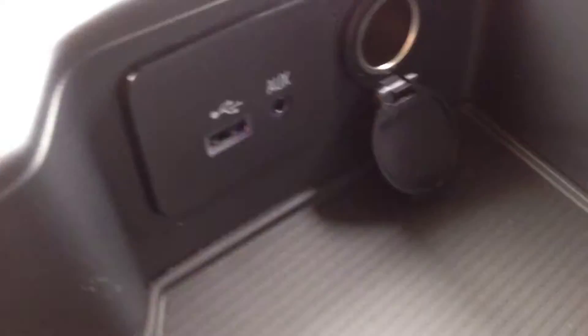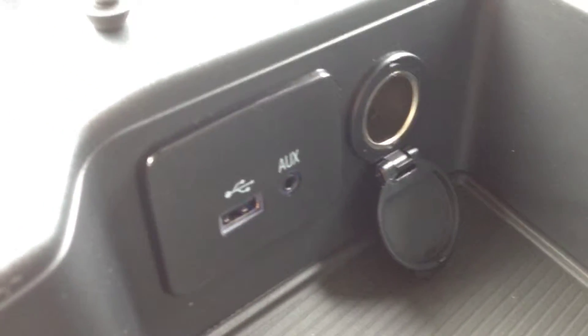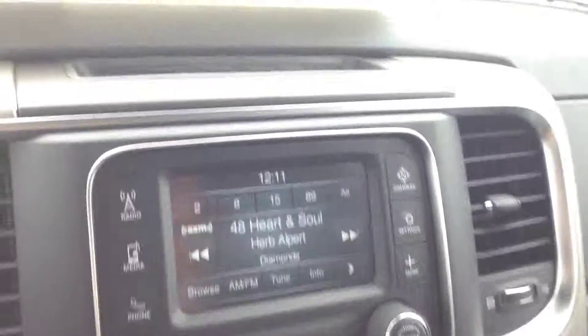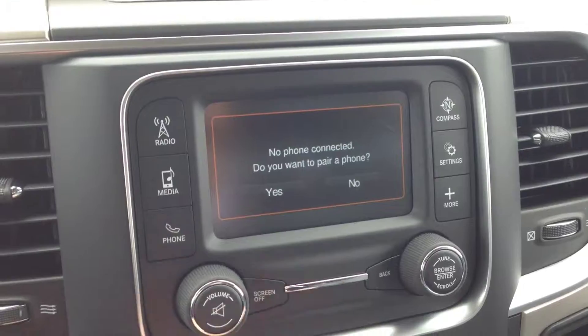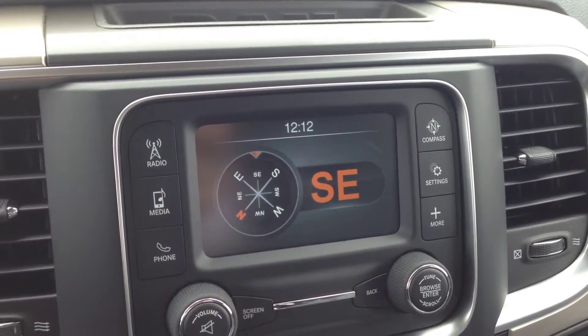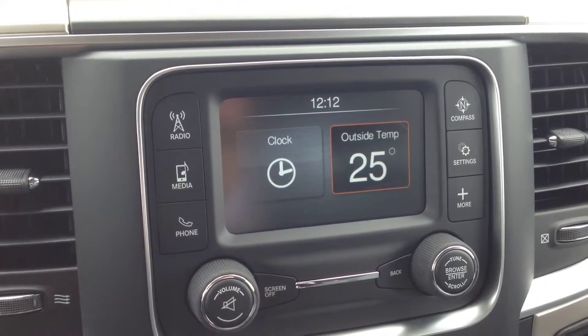We have auxiliary inputs as well. You can hook up through iPod or auxiliary USB and play your iPod, iPhone, or any type of digital device. Bluetooth is set up through the screen, and once set up you can use the controls on the steering wheel to activate and make calls. We also have a compass so you always know the direction you're headed, plus the clock and outside temperature.